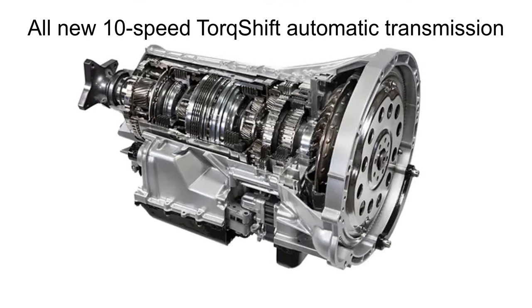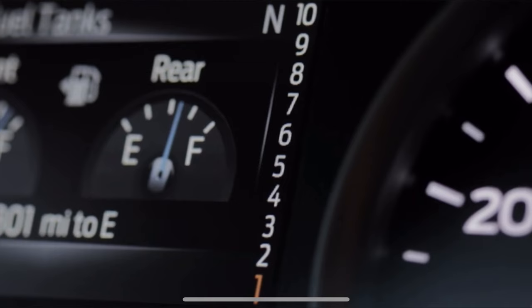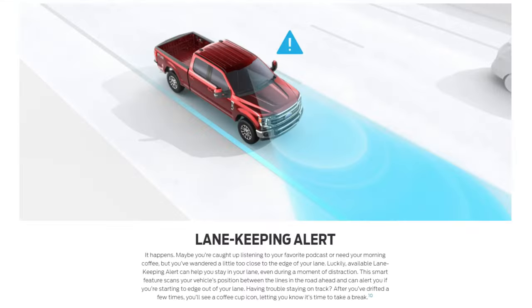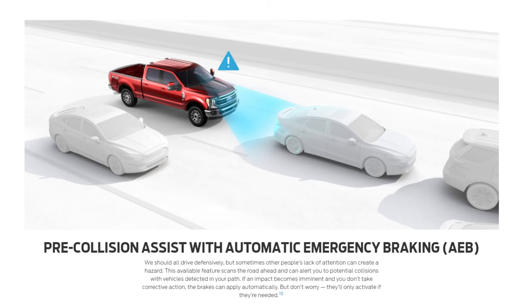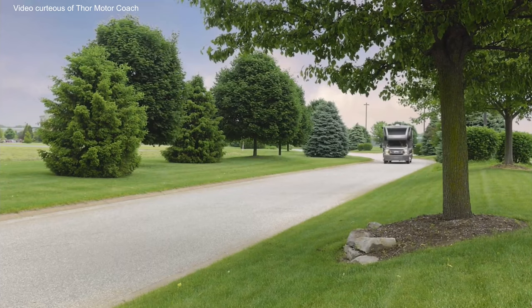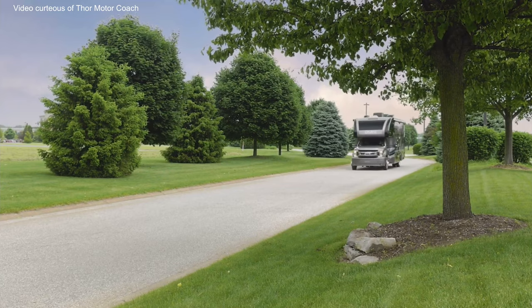There's also a new 10-speed automatic transmission with selectable drive modes: normal, tow haul, eco, and slippery. One of the best features of the RB34 is it comes standard with the Ford Advanced Safety Package, which includes lane departure warning and automatic emergency braking. What sets this apart is without a doubt the drive — it's smooth, quiet, and turns just like a truck. You don't see the front cap when you're driving.